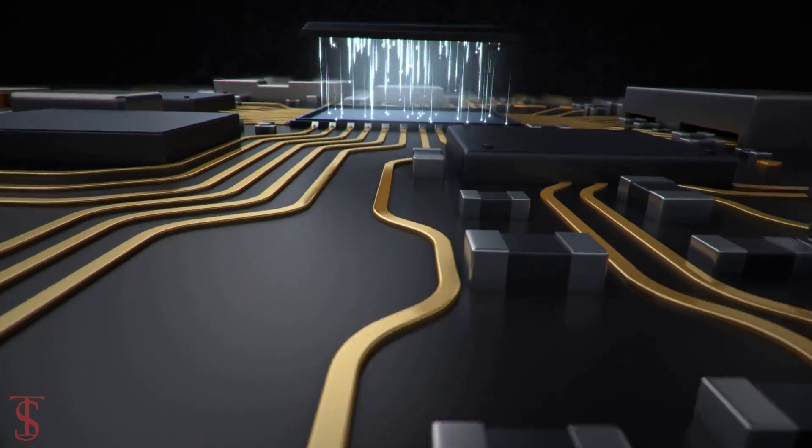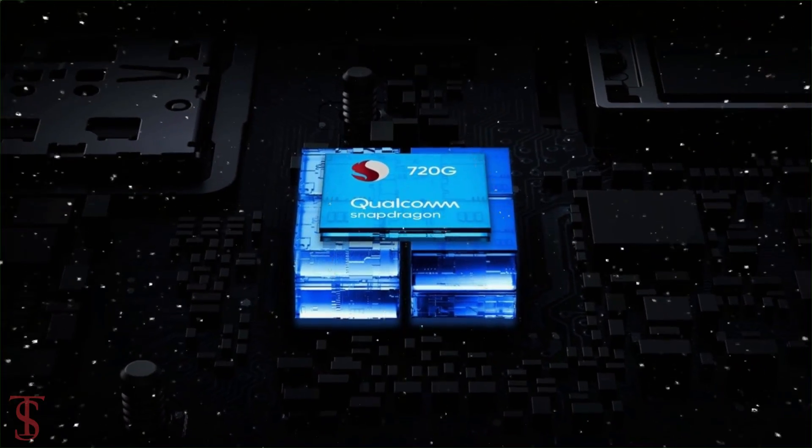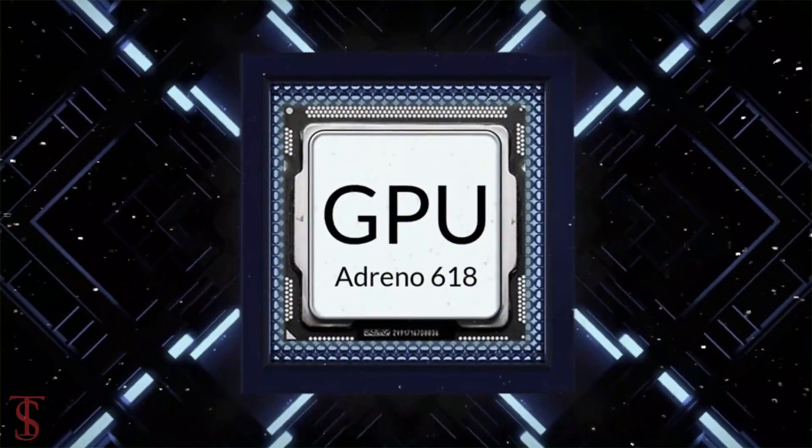Under the hood, the phone is powered by a Qualcomm Snapdragon 720G chipset paired with an Adreno 618 GPU.